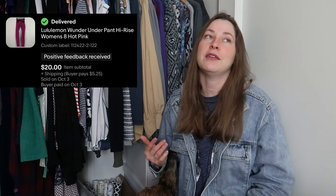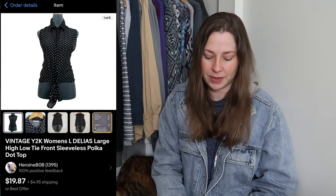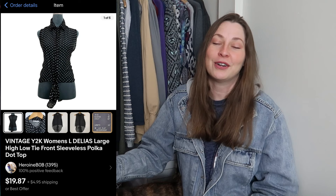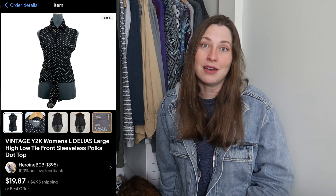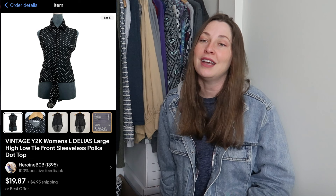This is a vintage Y2K piece. I do pick up anything Delia's whenever I find it — I have a lot of memories circling almost everything in the Delia's catalog in the 90s and early 2000s and never being able to afford any of it. So I buy it whenever I find it now. It sold for my full asking price of $19.87. Delia's is actually owned by Dolls Kill now, and while I don't support them, I will buy their stuff secondhand. Dolls Kill is a great brand to look out for while thrifting, especially their shoes.